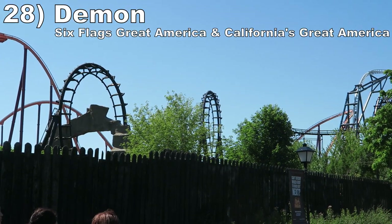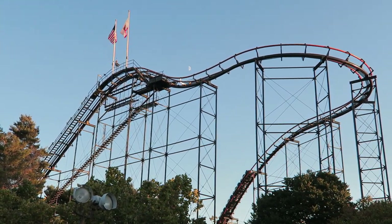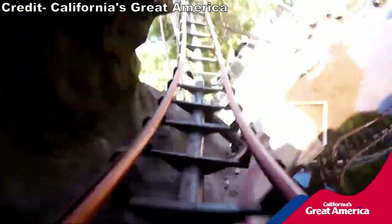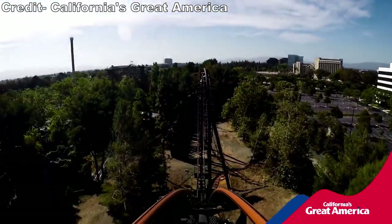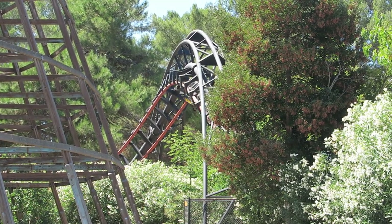Number 28: Demon at Six Flags Great America and California's Great America. These coasters are very similar. Both have some fun theming between a catchy theme song and some tunnels by the corkscrews, and the two loops pile on the positive Gs. The first drop doesn't have the same airtime as the other loopers on this list, and some of the transitions are jerky, but it is a classic.